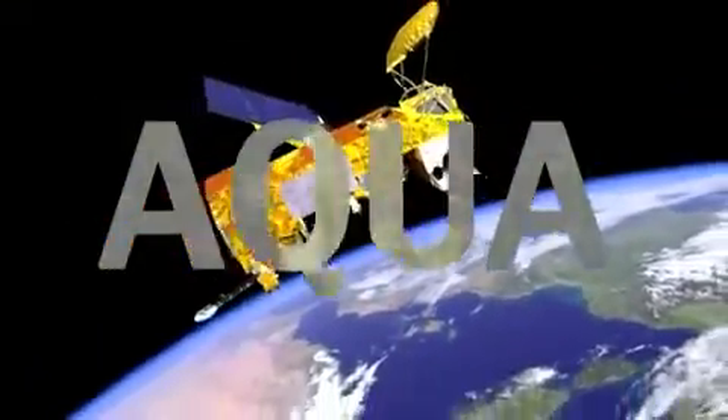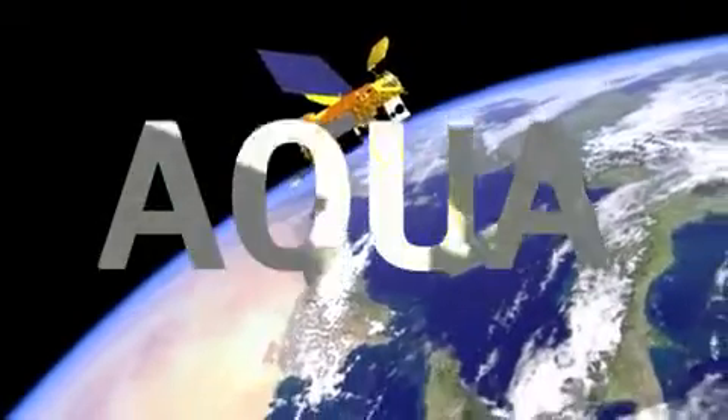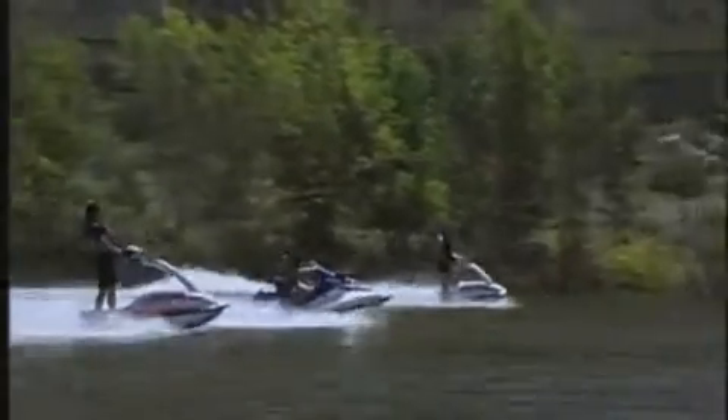Aqua is the first satellite in the A-Train and it's the one we'll concentrate on today. The word aqua comes from the Latin word for water. And that's exactly what the Aqua satellite studies — water. It uses several onboard instruments to measure water in all three states: solid, liquid, and gas.